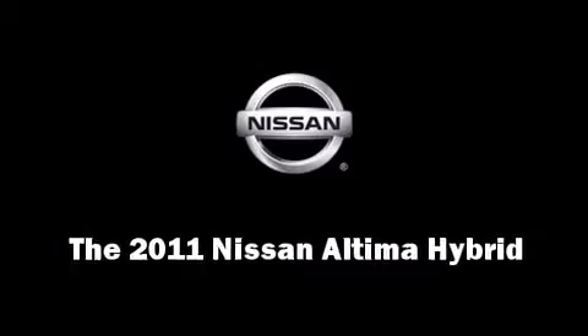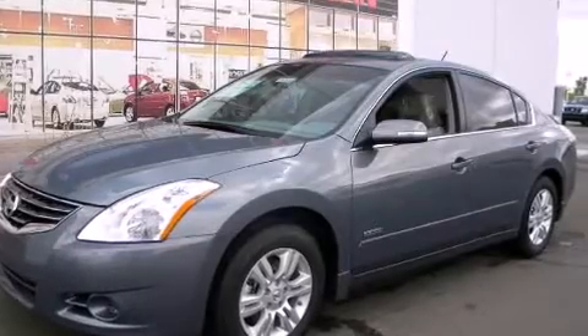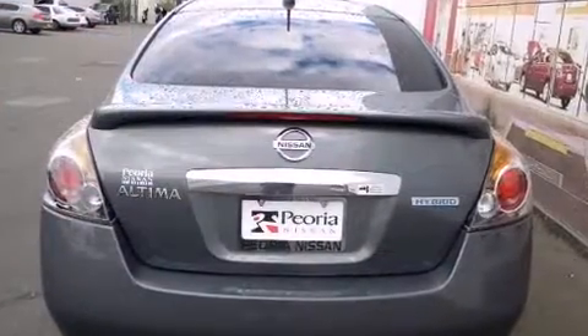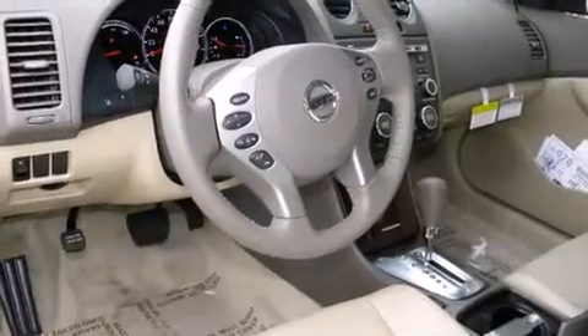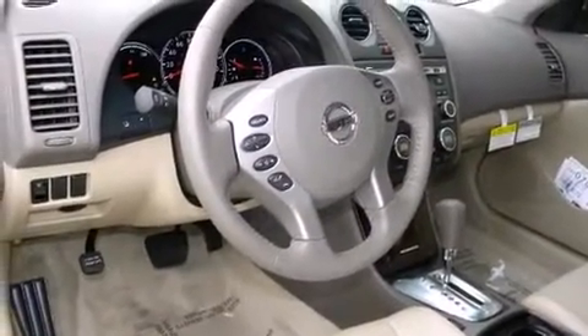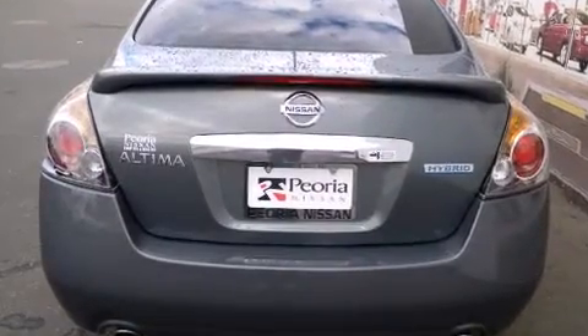Discerning drivers will appreciate the 2011 Nissan Altima Hybrid. This four-door sedan is ready to drive off the showroom floor. Smooth gear shifts are achieved thanks to the efficient four-cylinder engine, and for added security, dynamic stability control supplements the drivetrain.